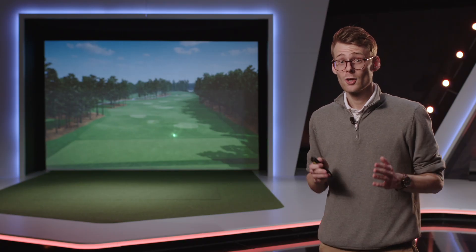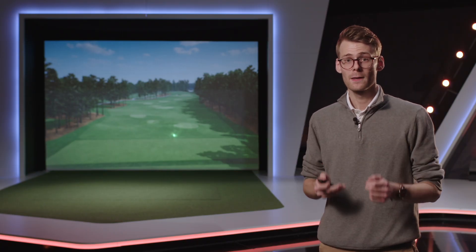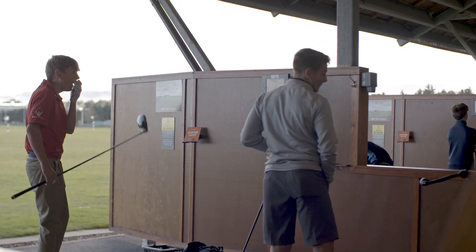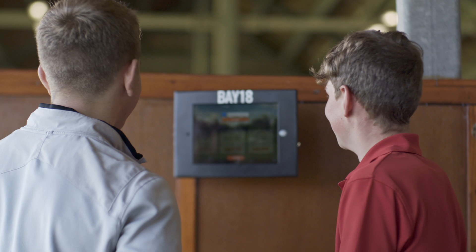In the future, TrackMan will also be hosting global virtual golf tournaments with exciting prizes and an infinite number of great golf experiences to follow. We want golfers to be coming to your facility because they simply cannot miss out on being connected to the rest of the world through golf — from the comfort of your bay with your range balls.